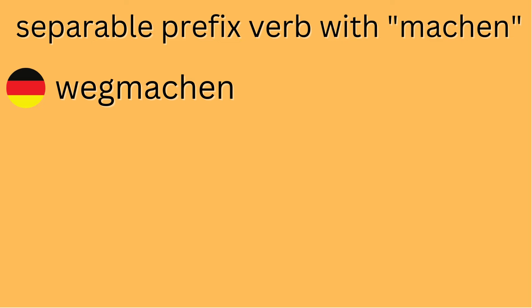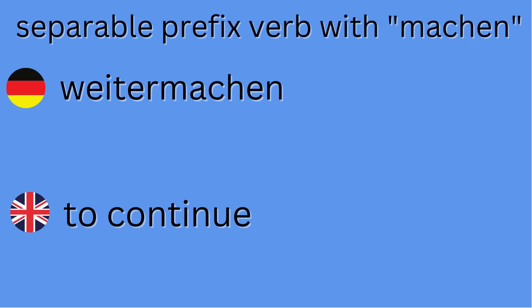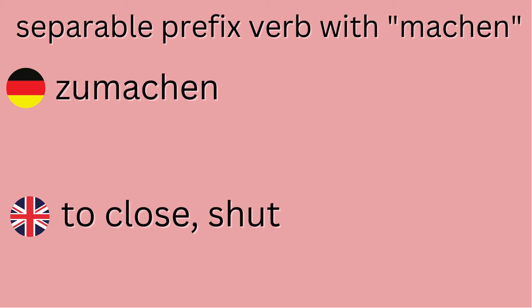'Wegmachen' means to remove. 'Weitermachen' means to continue. 'Zumachen' — 'zu' means closed — means to close something, to make something shut. As you can see, there are many, many different applications, and these are just some common examples. You'll probably come across quite a few if you're serious about studying German or are around a lot of German speakers. Hopefully this video is helpful so you can follow along when people are having everyday conversations.